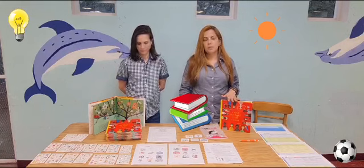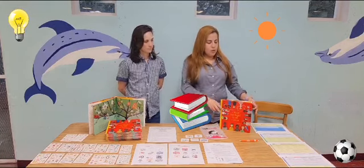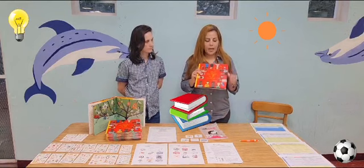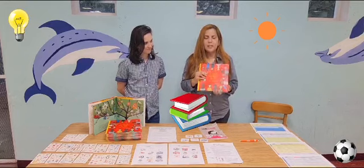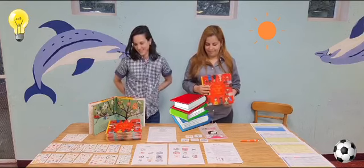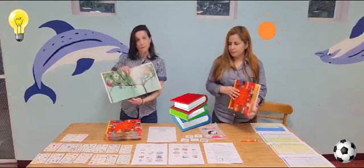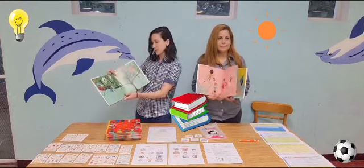This month our special topic is human rights and children's rights. For this week we have designed very fun activities related to the book that is called 'I Have the Right to Be a Child.' This book describes all the various rights that children have and human rights in general, but specifically relating to children.